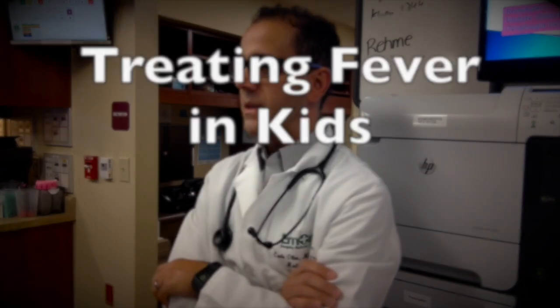I'm going to do a double feature because I had one planned and then some questions came up about treatment of fever in kids.